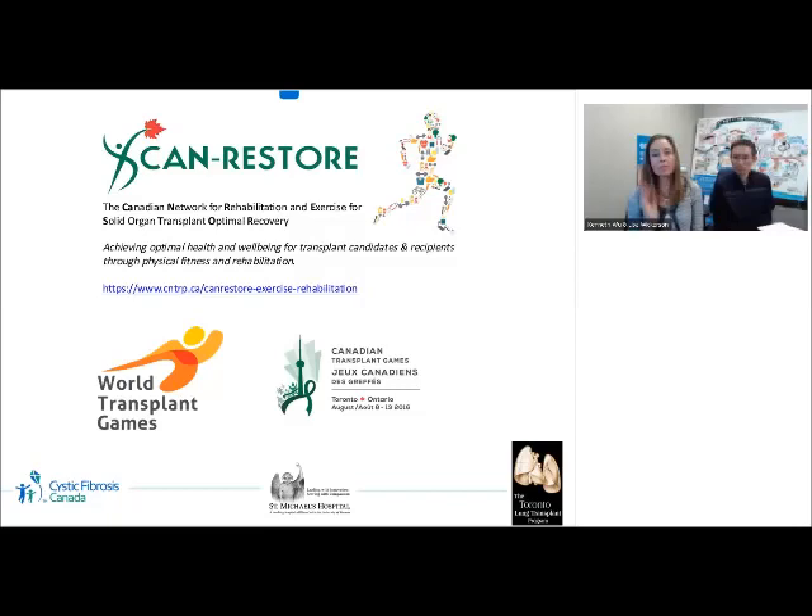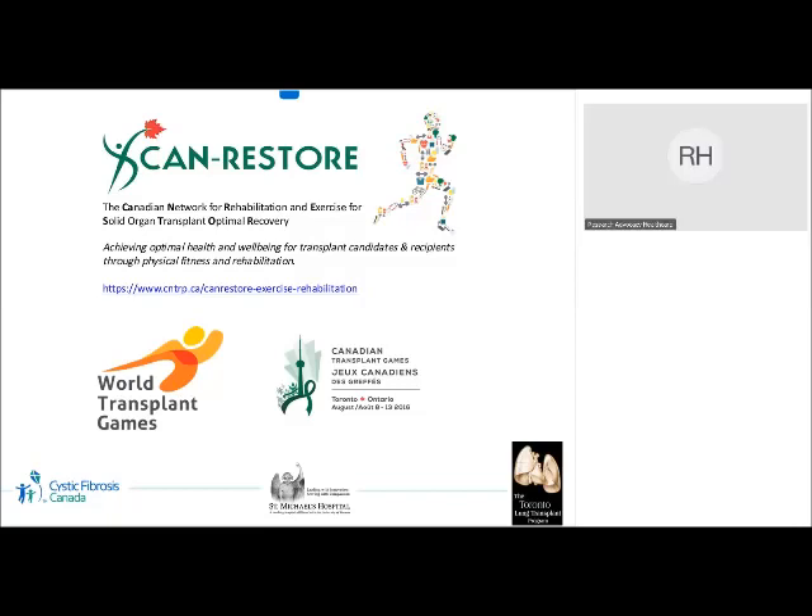As no questions have come in, we can conclude the webinar here. The webinar has been recorded and will be posted on the healthcare section of Cystic Fibrosis Canada's website under the Transition to Transplant tab; the recording should be available next week. You can also see all upcoming webinars on our website, and registration will be emailed as future webinars are scheduled. Thank you again to Kenneth and Lisa and to everyone who attended today's session.